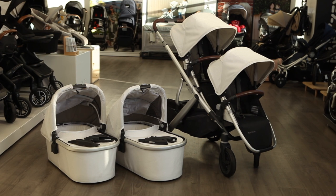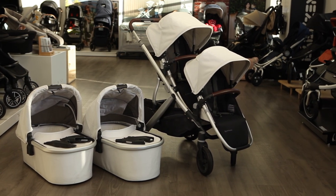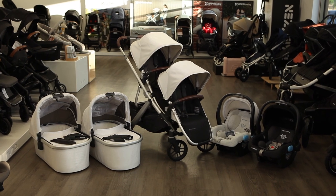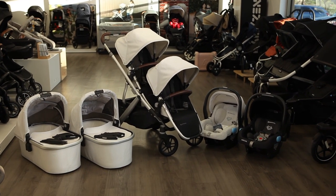At $1,580, the Vista V2 twin stroller includes the frame, toddler seat, rumble seat, two bassinets, and the adapters needed for any configuration. A twin travel system is also available, which adds two Mesa infant car seats and bases starting at $2,180.